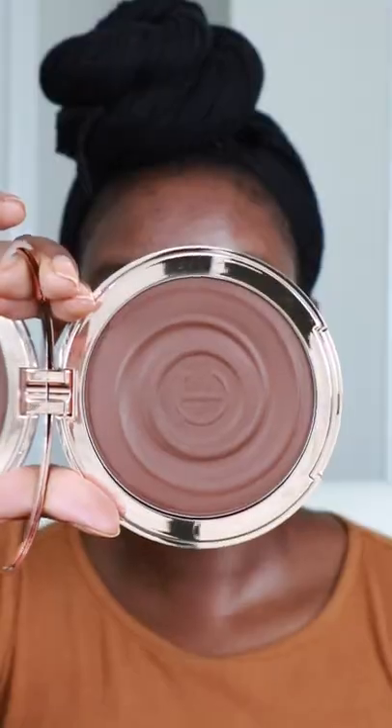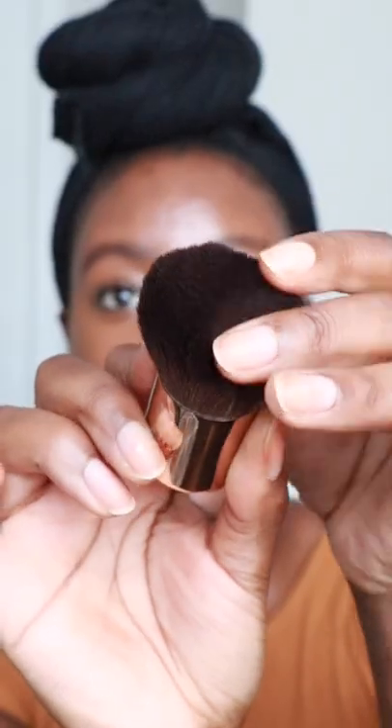The second product that was sent is the bronzer. It's made with hyaluronic acid and vitamin D for your face and your body. Look at the size of this, and look at the color. There's also a really cute kabuki brush.